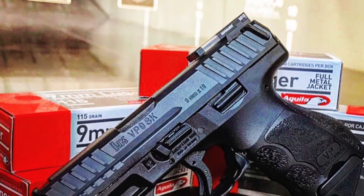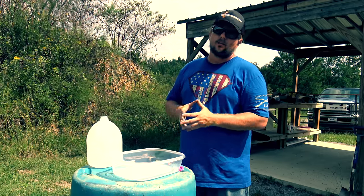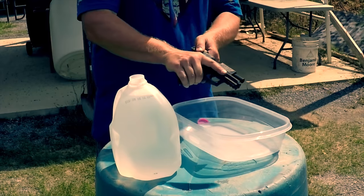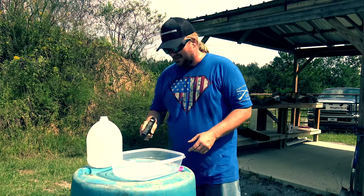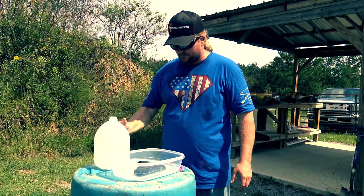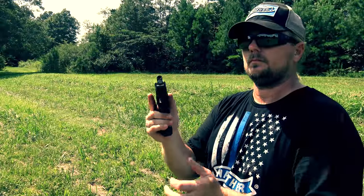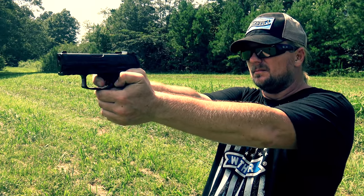Next up on the test would be the dreaded water test. To start, we wanted to do a more realistic water test, because unless you're doing amphibious assaults or you swim laps with your concealed carry gun, more than likely the average person will never have a fully submerged gun. So we're going to take the VP9 SK and just splash some water on it. Not bad — I'm about 30 yards out. It would appear a little bit of water, or what I would call a realistic amount of water, isn't enough to slow down the VP9 SK, so we'll keep going.